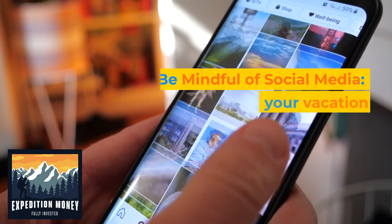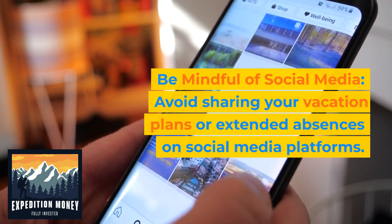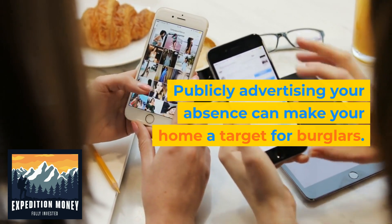9. Be mindful of social media. Avoid sharing your vacation plans or extended absences on social media platforms. Publicly advertising your absence can make your home a target for burglars.